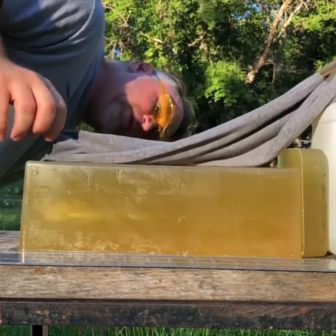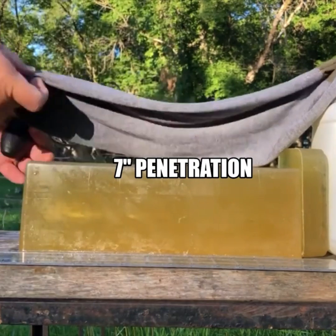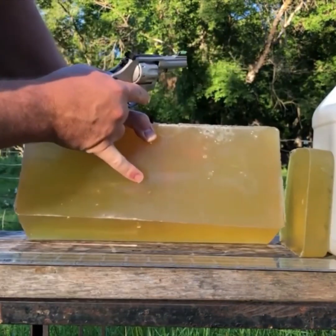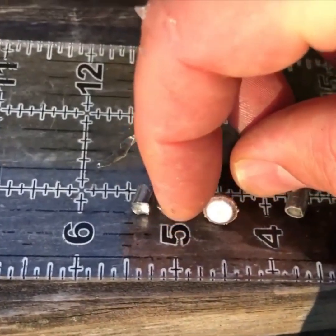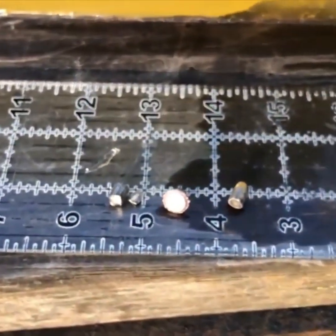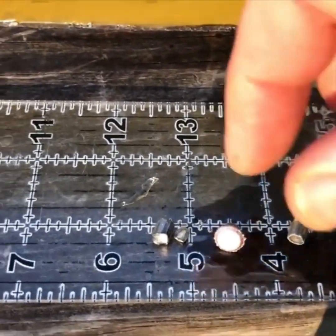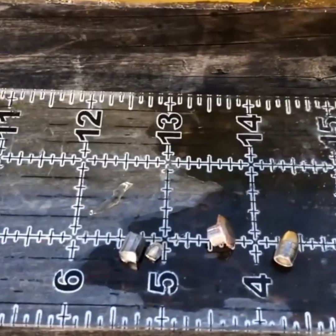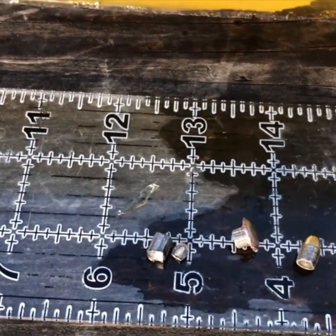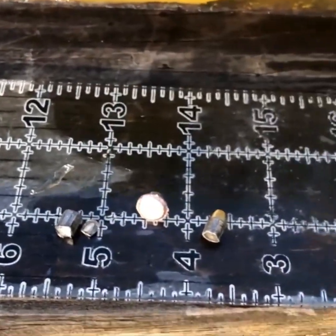Yep, we definitely captured that. It looks like it under-penetrated rather substantially. There's the Stinger — it is severely under-penetrating. CCI Stingers would be a heck of a hunting round, but if you're only getting seven inches of penetration, that's obviously not adequate.